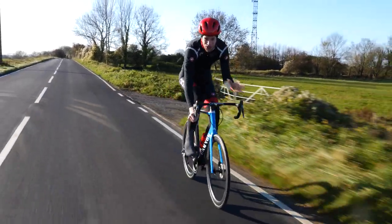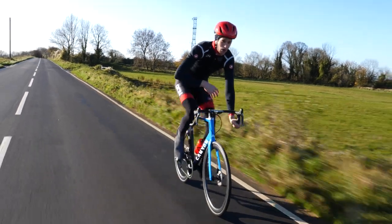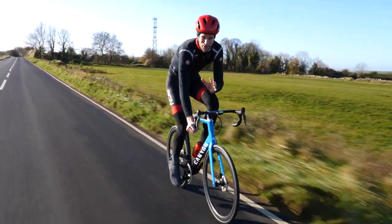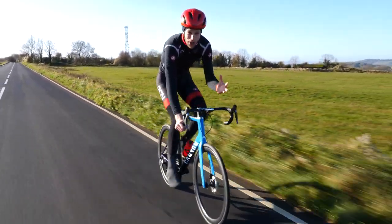Whether you ride competitively, just for fun, or maybe you enjoy a cruise with your mates, one area which will benefit all parts of your cycling is good bike handling. Good bike handling will not only make your ride smoother and more relaxing, but will also help keep you safe.